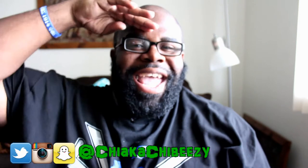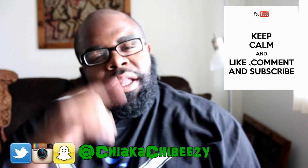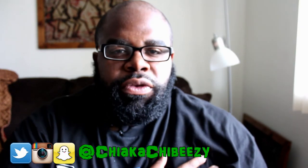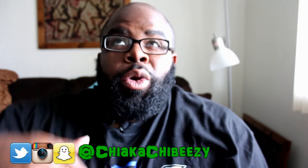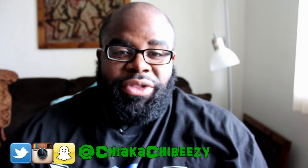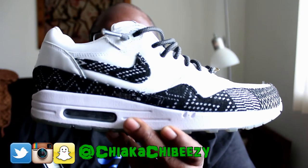What up everybody, it's your boy, it's my sneaker head in the house, coming with a brand new video. Before we get started, hit that thumbs up, comment, subscribe, share — truly appreciate all the support. We are on episode 13 of Last Seven Kicks, so without further ado, let's get right into it.